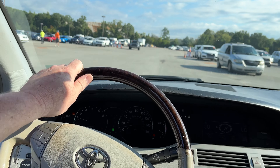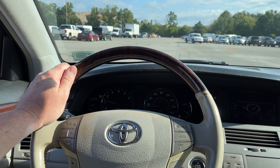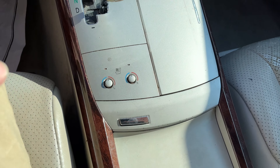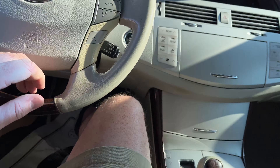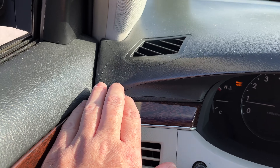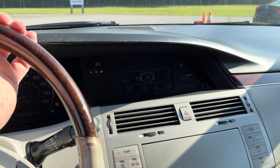Very interesting — oh, a 4Runner! This thing is nice, nice cold air. It's a Limited, got heated and cooled seats. Riding on Michelin tires. The wood grain looks good, the dash is pretty good — got a little of that typical cracking of the Toyota/Lexus of this era, but it's not blatantly obvious.